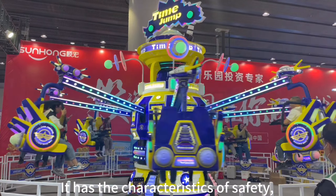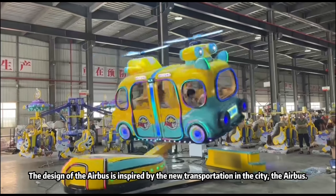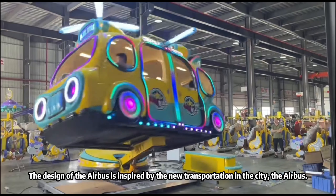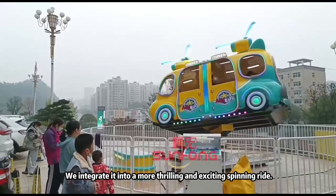It has the characteristics of safety, reliability, and simple operation. The design of the Airbus is inspired by the new transportation in the city, and we integrate it into a more thrilling and exciting spinning ride.